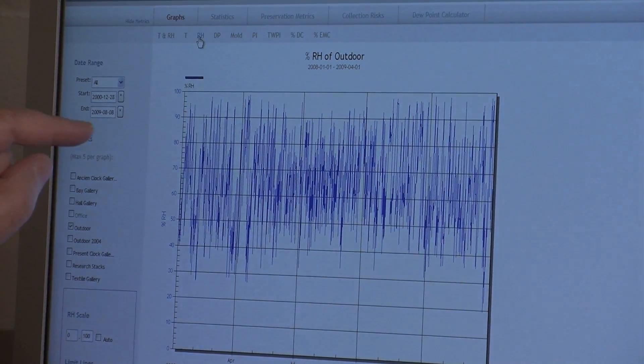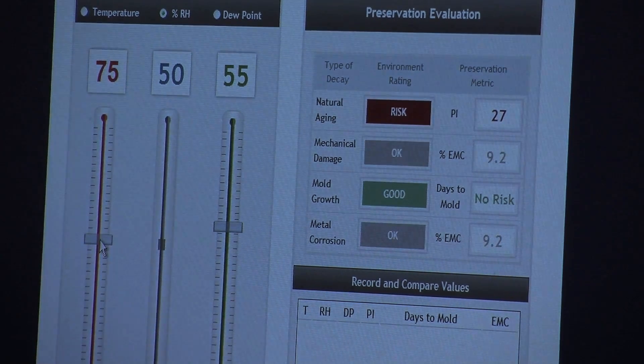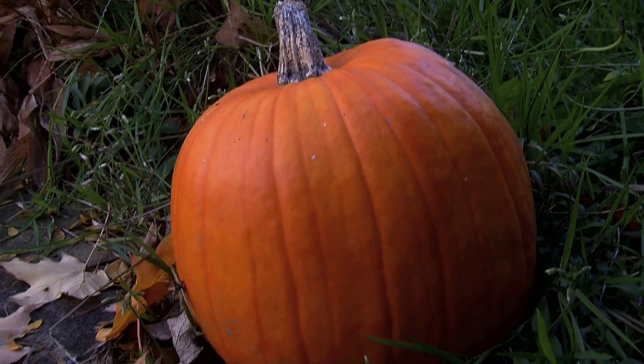Objects can survive temperature change without damage as a general rule of thumb. Humidity changes are different. But the interesting thing about humidity changes is that most objects and object configurations require days, weeks, or months to fully feel the impact of a humidity change. And we can use that fact to our advantage. There are a number of beneficial scenarios possible by moving to a dynamic approach to environmental control — day-night differences or seasonal variations in set points that make sense from an energy and sustainability point of view without harming the collections.